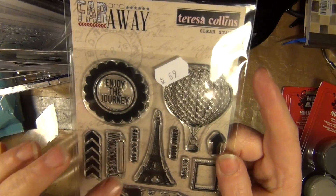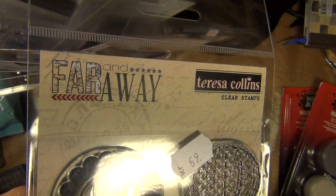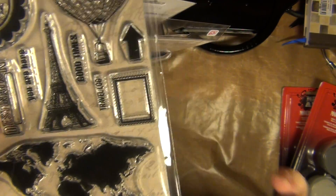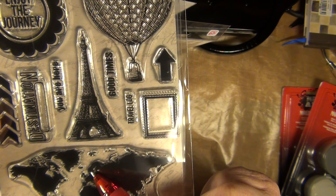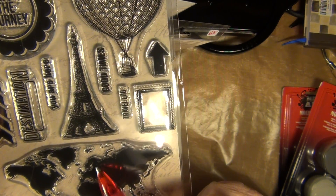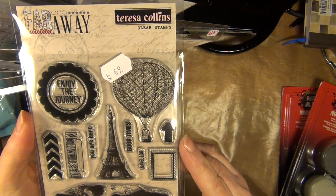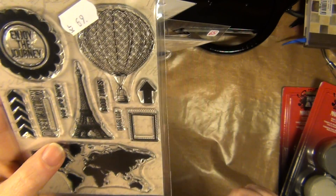And I think this is the final find for today: Teresa Collins' wonderful clear stamps, the series called Far and Away. I bought it for this world map. Believe it or not, I live in this small country up here — and I'm approximately here is where Gothenburg lies, but I was born in Finland, Kotka Karhula. There's also a lovely Eiffel Tower and Hot Air Balloon, 'Destination — you are here,' 'Good times,' 'Travel log,' and a stamp I could put other things in.